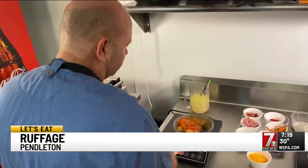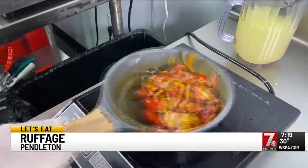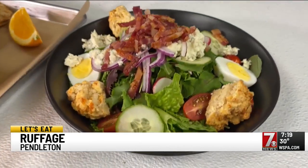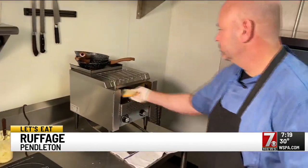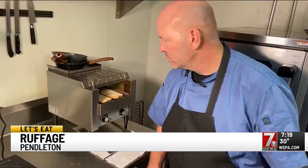Ruffage means to us real food, real ingredients, fresh. We try to use the best of everything. That's Jennifer Hawkins, a northerner with more than 25 years of restaurant experience. Her partner, Eric Omic, has more than 30 years, most of it in Hawaii.